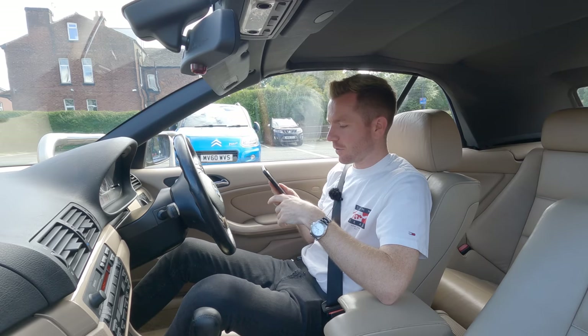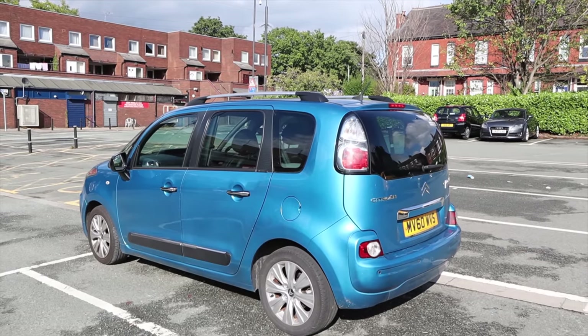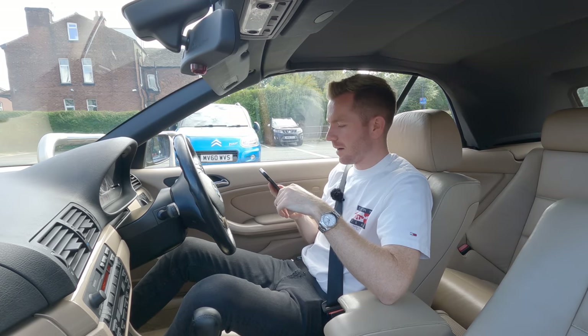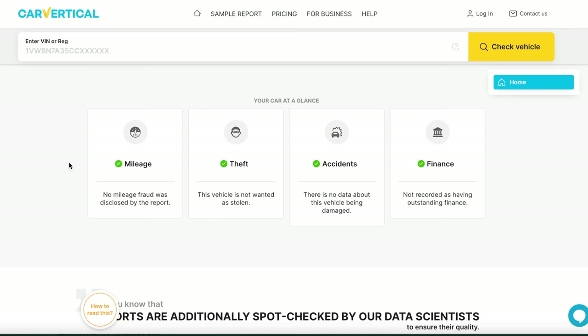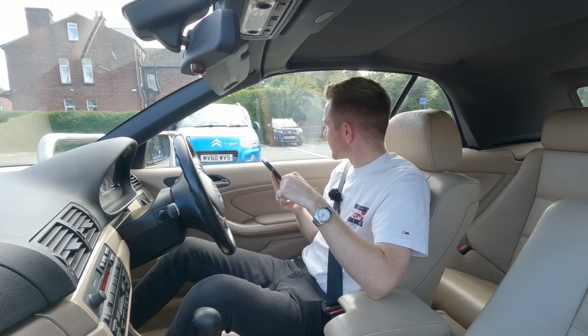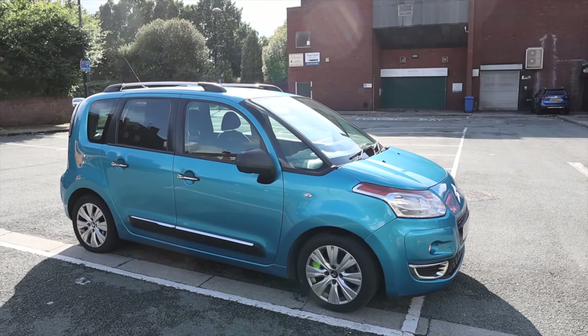It checks databases in dozens of countries, which is more than any other similar system. For 300 pounds, even if it had been involved in an accident the bodywork looks quite tidy. The report's done - no mileage fraud, never been stolen, never been involved in accidents, and no outstanding finance. So it's all clear! I've bought a Citroen C3 Picasso, a late 2010, in city blue, for 300 quid.